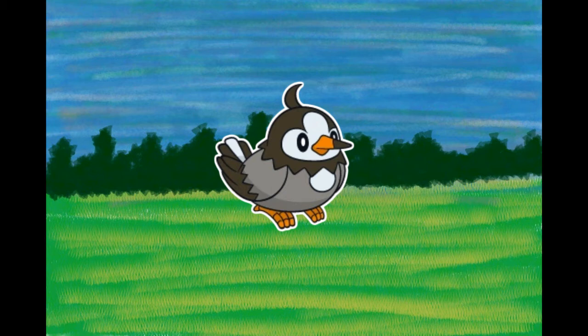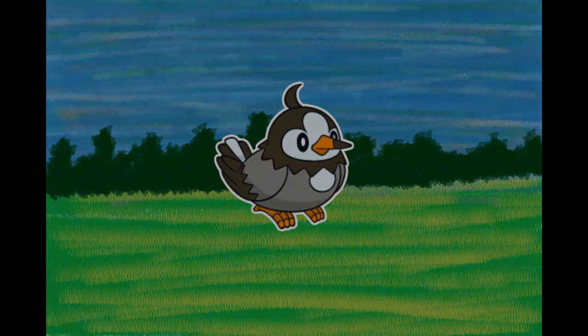Number 396, Starly, the Starling Pokémon. They flock in great numbers. Though small, they flap their wings with great power. Usually found in a large flock, it is barely noticeable when alone. Its cries are very strident. Because they are weak individually, they form groups. However, they bicker if the group grows too big. They flock around mountains and fields, chasing after Bug Pokémon. Their singing is noisy and annoying.